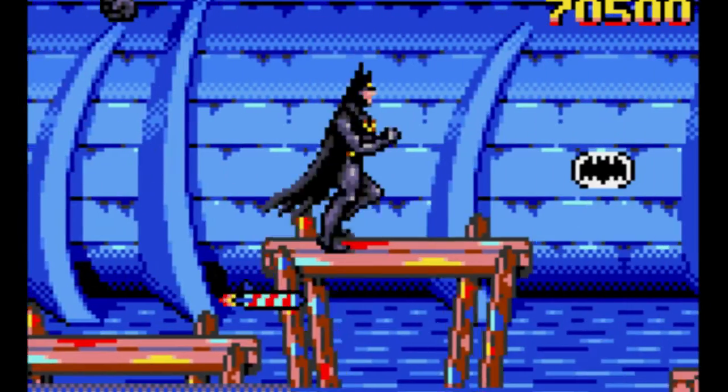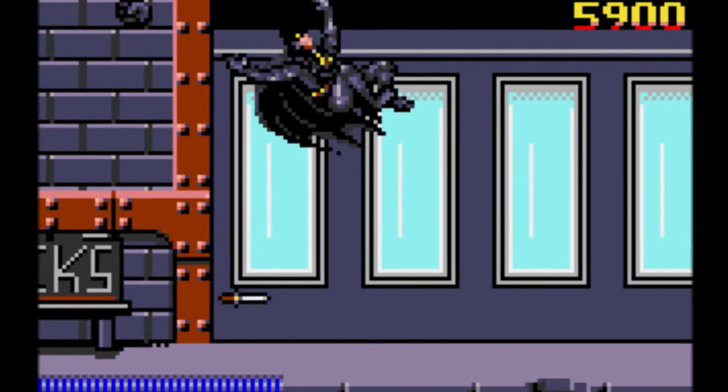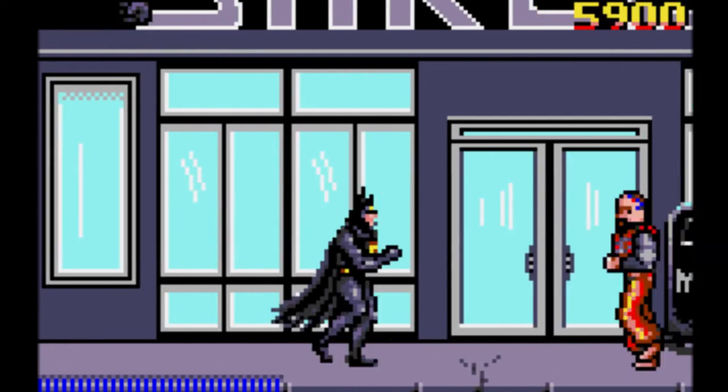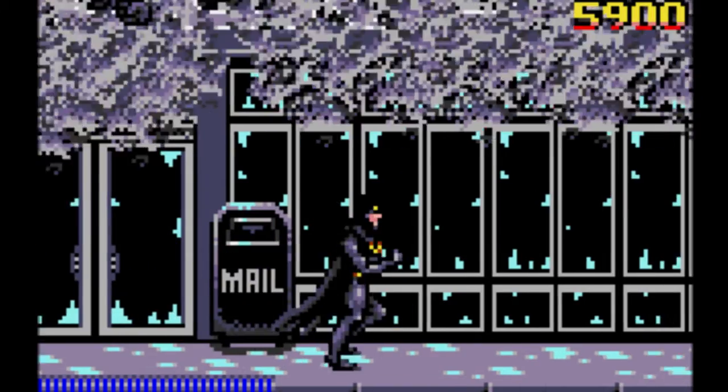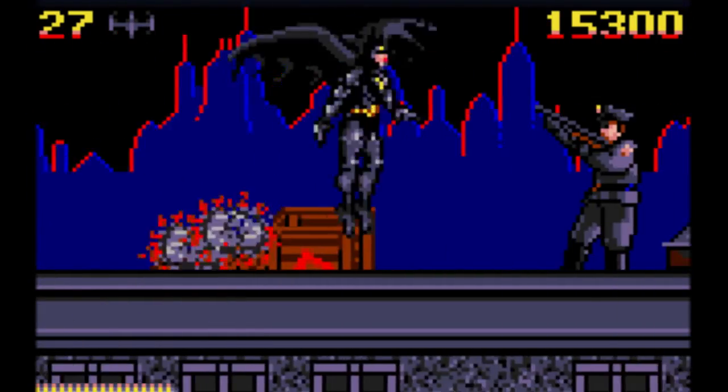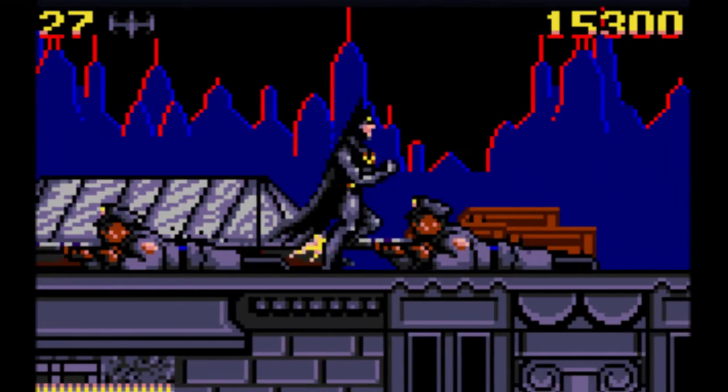It's a pretty in-depth game — getting to check out the locations from the movie and handle the Batman. It's pretty obvious that being a vigilante warrior of the night is no easy task. This game is tough, and you've got to be pretty freaking skilled. Alternatively, really good at cheating.